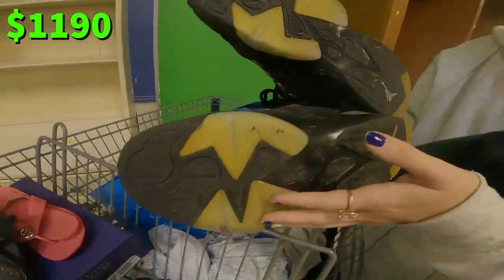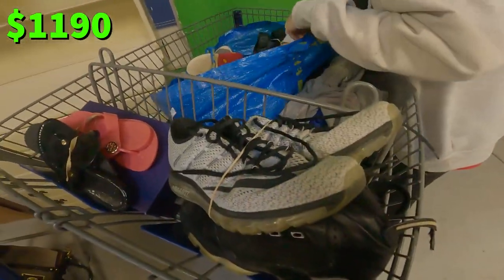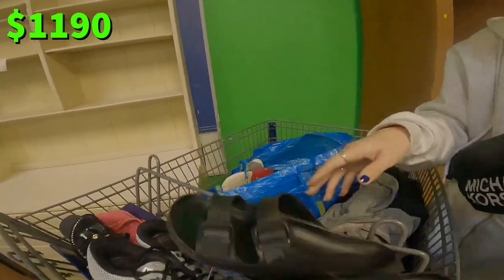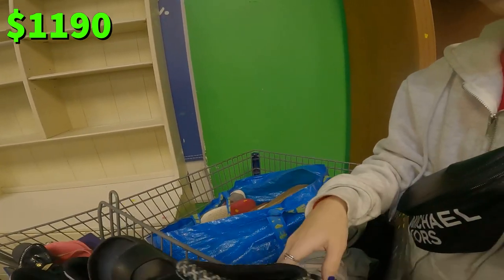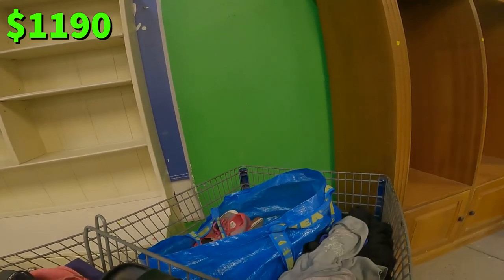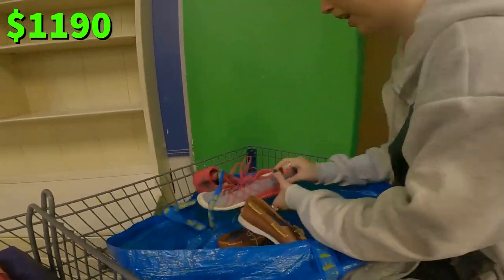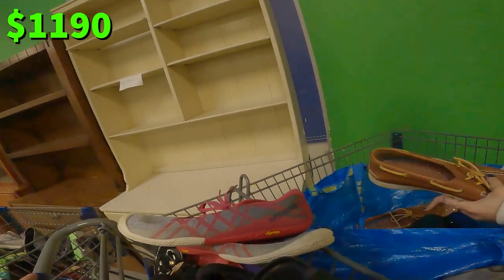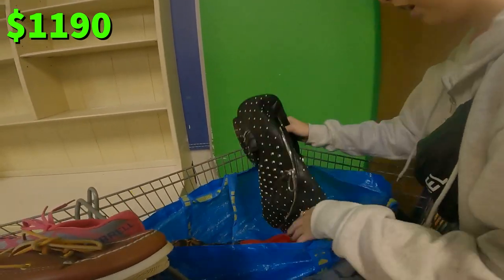I found these Jordans — gotta look them up. I found these Air Maxes — those are nice, gotta look them up. I found Birkenstocks, probably like $20. I found some moccasins. Kids' Uggs — look how nice these are, those are in great shape. Actually, their bottoms are shaved, so I'll get rid of them. I found Merrells in good condition, and these Sperrys — the real leather ones. Oh, those are nice. Size seven.